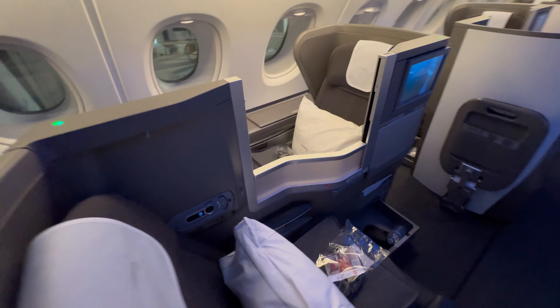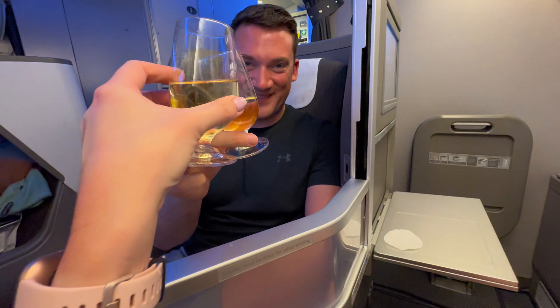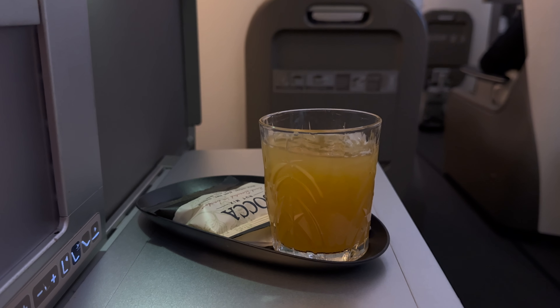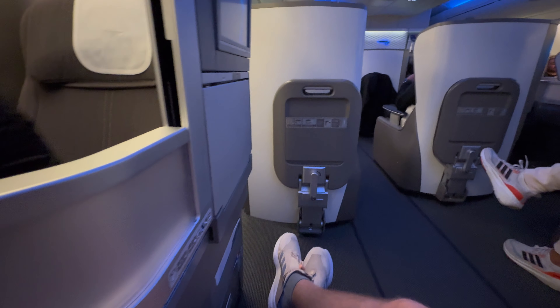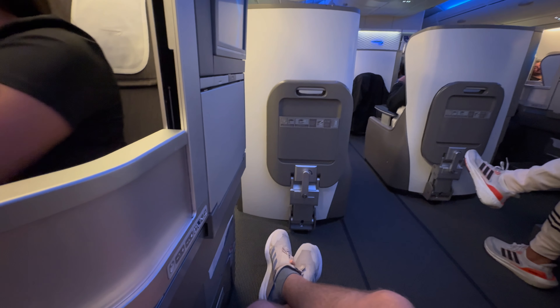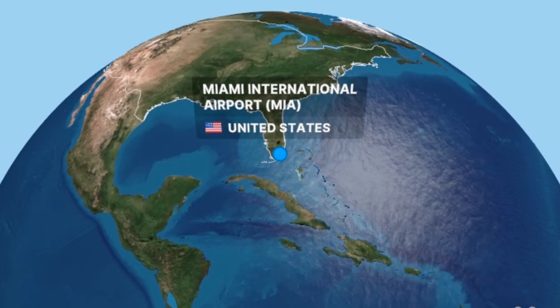The old Club World Business Class from British Airways might be one of the most underrated Business Class products out there. Now there are some very valid criticisms that I'm going to be covering in this video, but there are also a lot of great features that I find are often overlooked or undervalued in other flight reviews I've seen, especially when travelling as a couple or on board an A380.